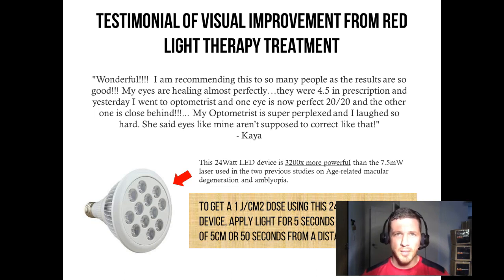I've calculated using our red light therapy dose guide — which you get for free if you sign up for the End All Disease newsletter at endalldisease.com/subscribe — how long it would take to get that dose. To get a one joule per centimeter squared dose using this 24 watt handheld device, you simply need to apply the light for five seconds at a distance of five centimeters, or for 50 seconds at a distance of 50 centimeters. Don't be afraid to experiment with longer treatment times. There've been over 50,000 studies published and not a single side effect at any dose.